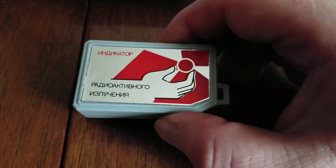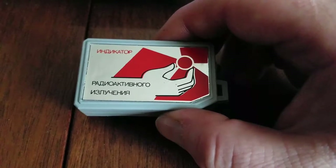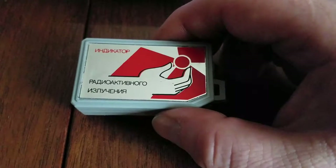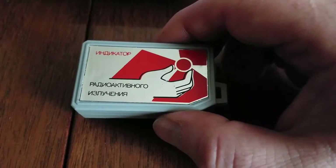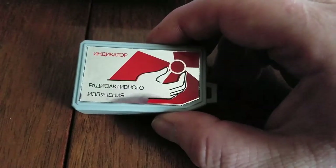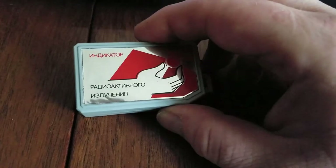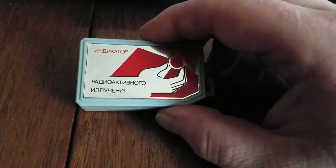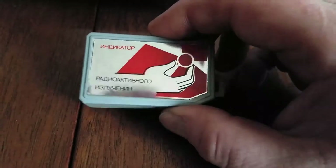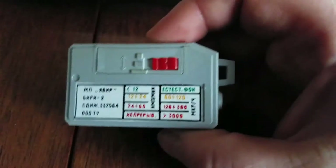On the front it's got this cool graphic showing a dude reaching out for something radioactive. It says 'indicator' and then a Russian word which is probably 'izlucheniya,' which means ionizing radiation — 'radioactive' meaning radioactive and 'izlucheniya' meaning radiation. So it basically means ionizing radiation indicator, rather than being super redundant.